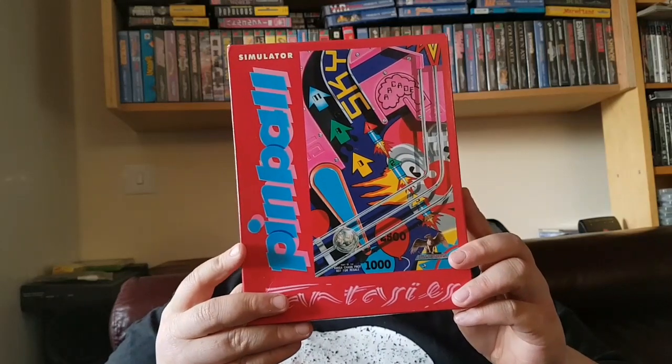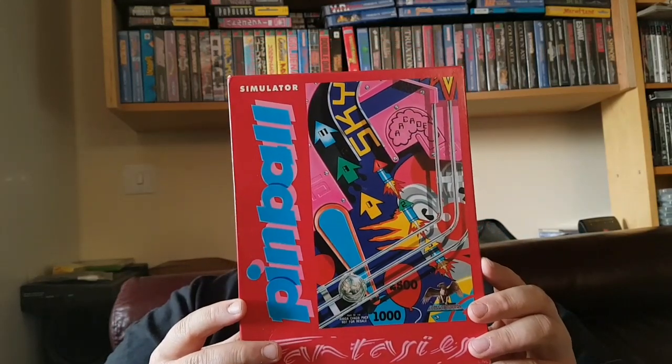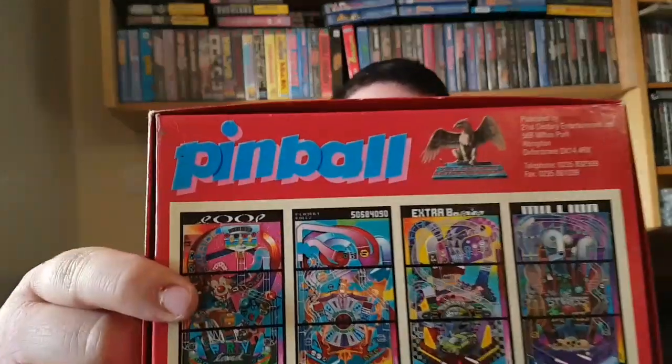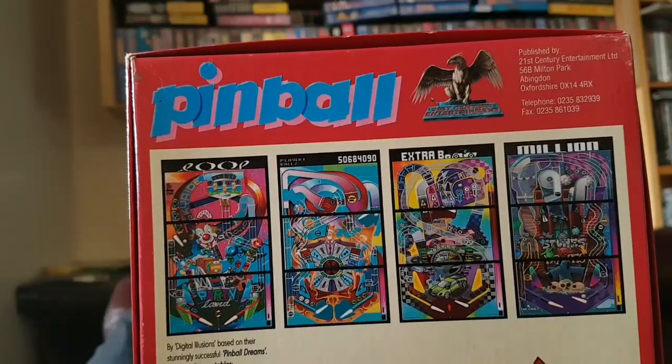The next one was bought from the same seller, I think this was around the £10 mark as well, which is Pinball Fantasies. I want to get all of the pinball games on Amiga — I don't actually have them at the moment. It's in nice condition and it is the AJ version, which is the better of the two. At the moment I've only got the one Amiga set up and that's the 500, so I might get the 500 versions as well. But then again, I've got them on WHD load.